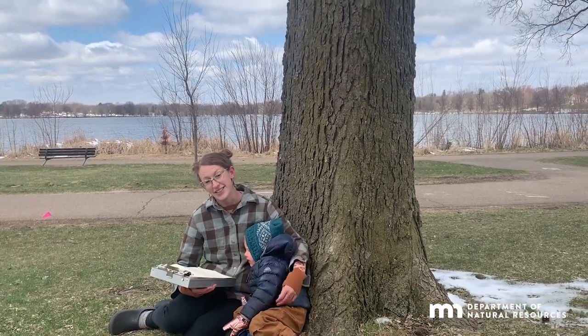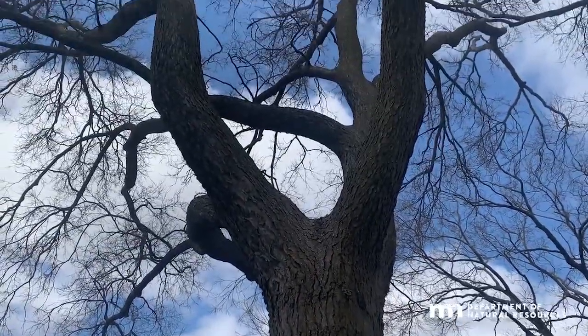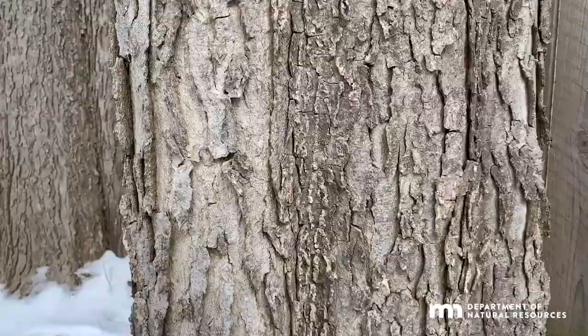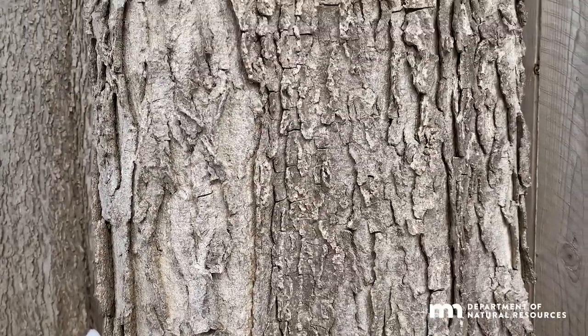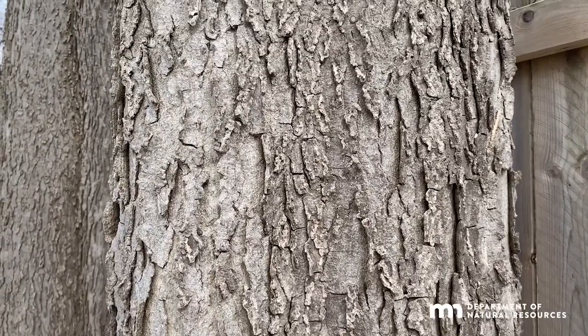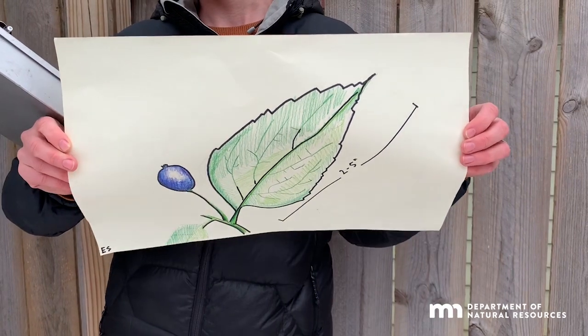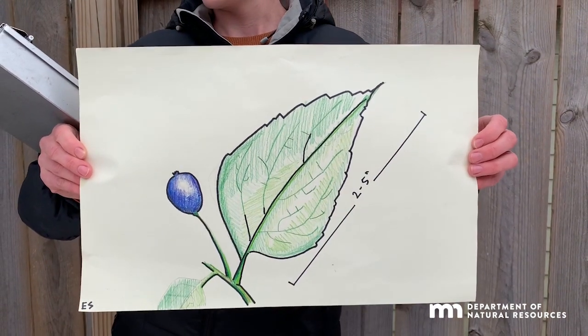It makes an excellent shade tree due to its vase-like structure and large rounded crown. You can identify a hackberry by warty protrusions on the bark that develop into corky ridges with age. The leaves are two to five inches long with an unequal base and a sharply tapering tip. In the fall, leaf color changes to a yellow-green.